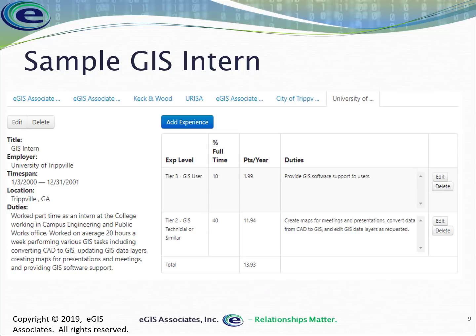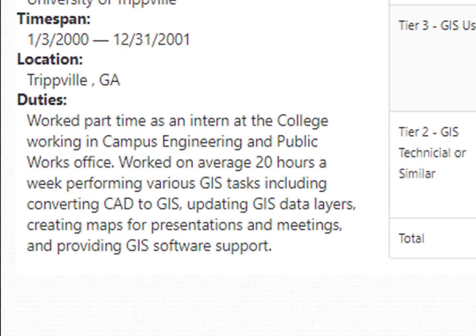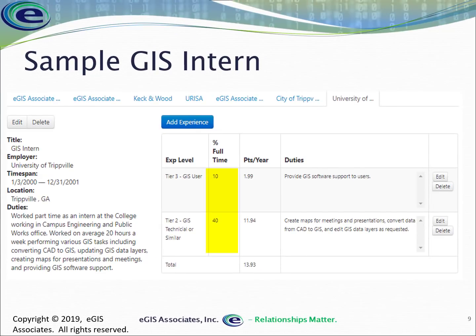Let's look at an intern, since many of us start our careers not working full-time in GIS. In this example, the intern worked part-time at a college in the campus engineering and public works office, averaging 20 hours a week — 50% of a 40-hour week. That's why the full-time equivalency shown is only 50%.